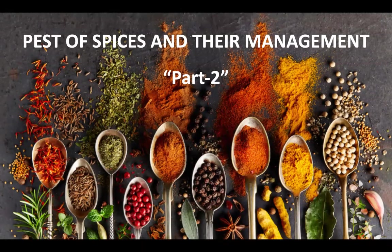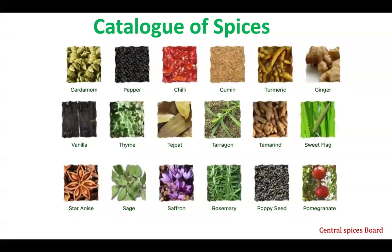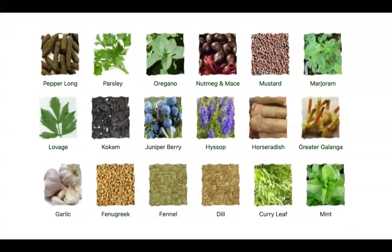Hello friends, today we will learn about pests of spices and their management, part two. This is a catalog of spices which I have earlier mentioned in my part one video, so you can go through it.